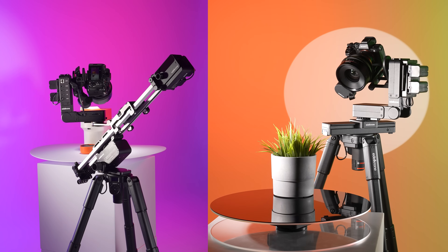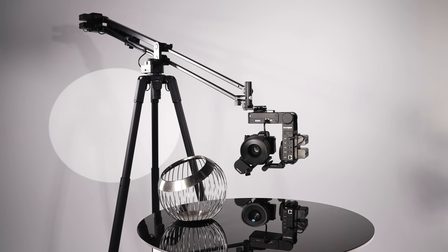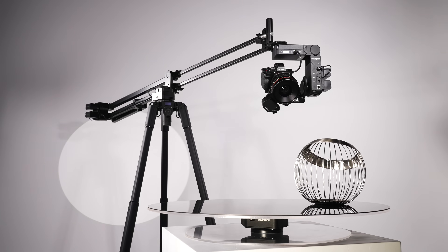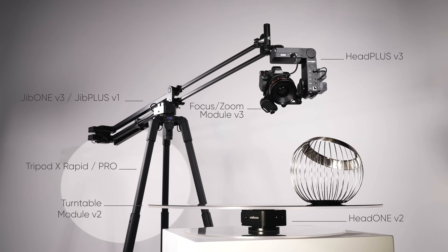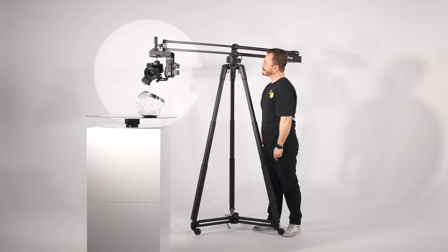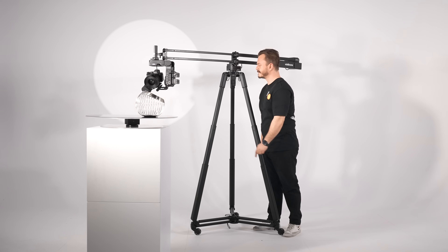Point Tracking is possible with various Edelkrone product combinations, but we've designed the Packshot Bundle to offer ultimate creative flexibility and limitless motion possibilities. This all-in-one bundle includes our most advanced flagship devices. At the heart of this bundle is the revolutionary Tripod X, the world's first and only motorized tripod designed to supercharge your creative workflow.